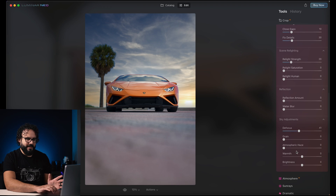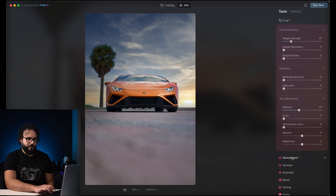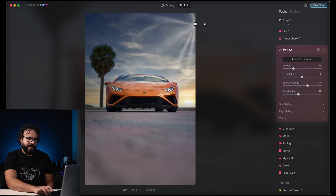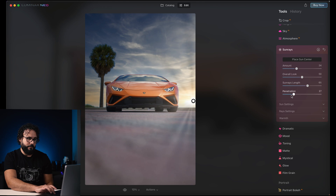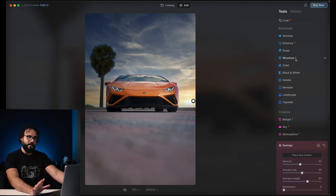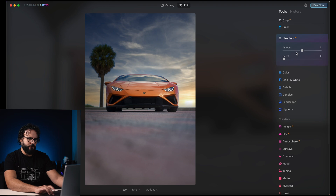You've seen this in other softwares — you can add sun flares and all kinds of really awesome things. You can put the light source up and do some absolutely stunning things with these images. You can change the amount of light penetration into the image and give it more of an atmospheric effect. The AI structure tool is basically like contrast and clarity — you can add it if you want, but I don't like going overboard on that kind of stuff.